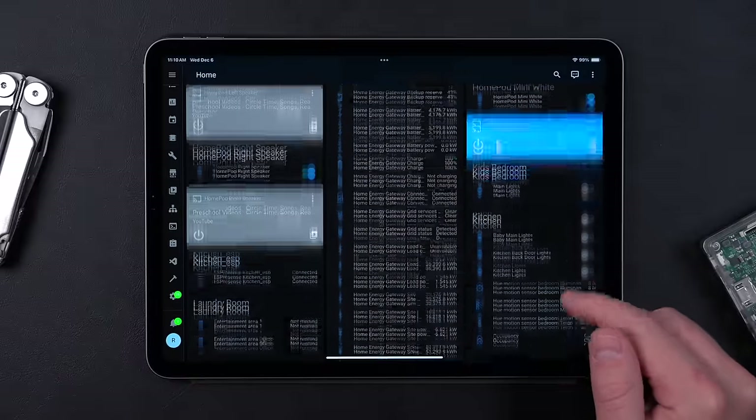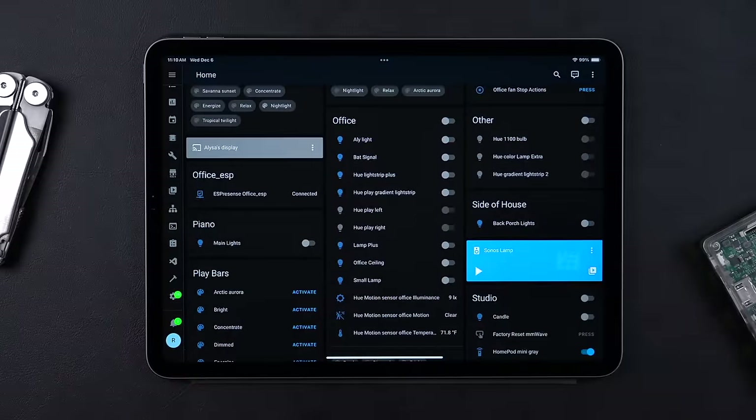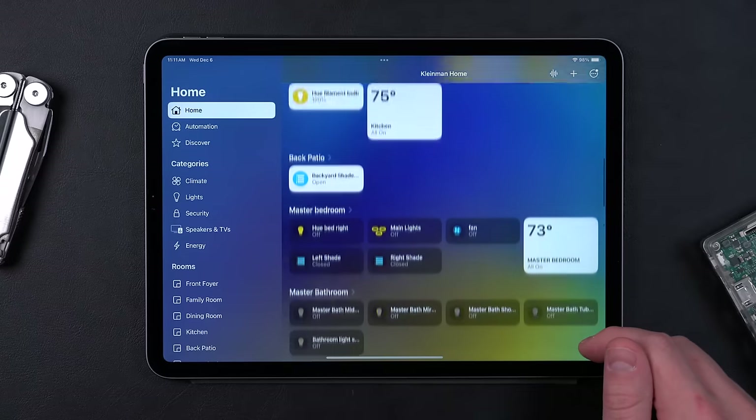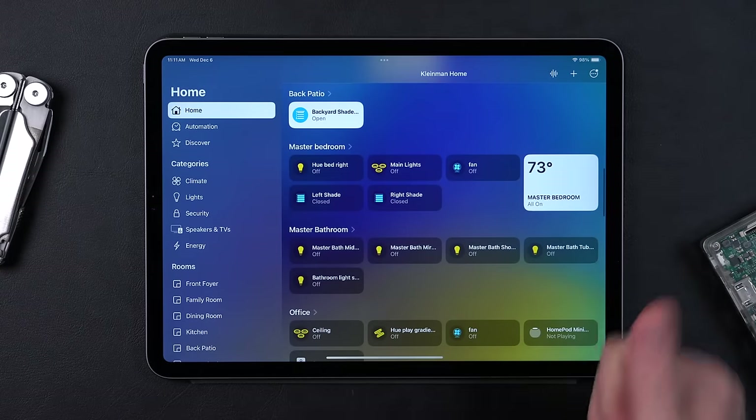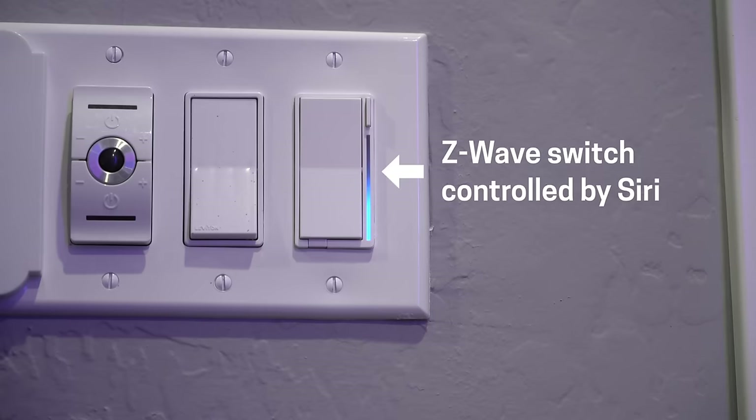But remember how I talked about having two smart home systems working together? This is where it comes into play. To save a lot of time, you could completely skip the Home Assistant dashboard and just import the devices you want into HomeKit or Google Home. Then use the app or voice assistant to control your main devices around your house. This is the best of both worlds — powerful automations and integrations of Home Assistant with the simple, easy-to-use interface of Apple Home.